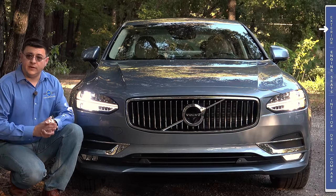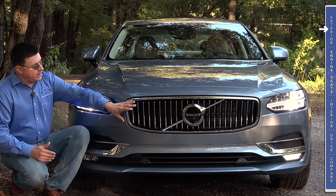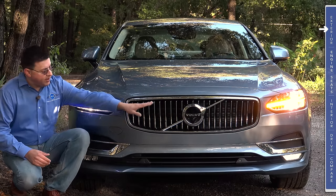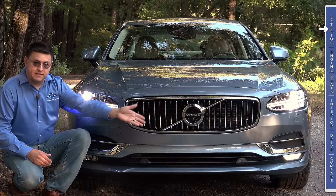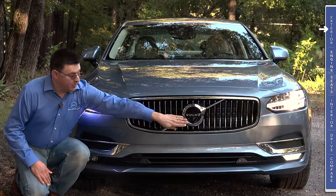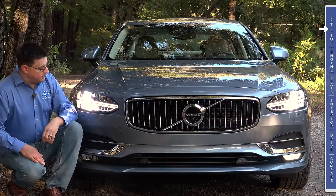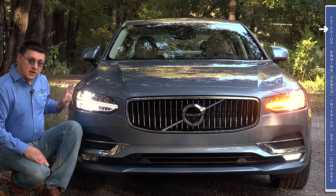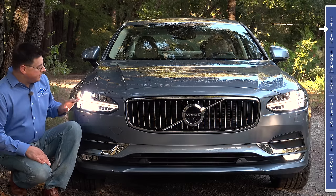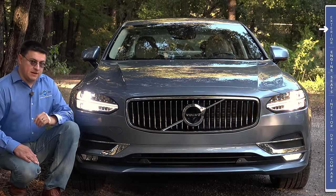Although the design language is very similar between the S90 and the XC90, it's not exactly the same. We have this smaller Volvo grille right up here — it's actually a little bit concave, it bends in towards the vehicle. We do have the 360-degree camera in our model, integrated into the Volvo logo. In the United States, these LED headlamps are standard — full LEDs — so we have LED turn signals, LED high beams, LED low beams, and LED fog lamps down below.